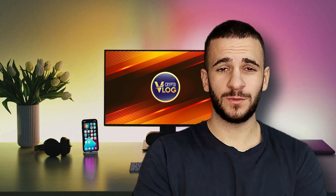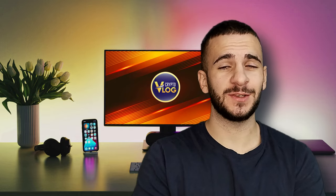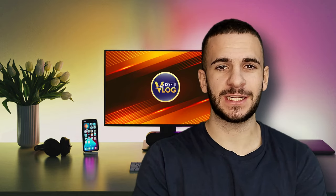Hello guys and welcome back to Crypto Vlog. Today we're going to talk about an amazing project on the market called Gorilla, so stay tuned and let's see how it actually works.